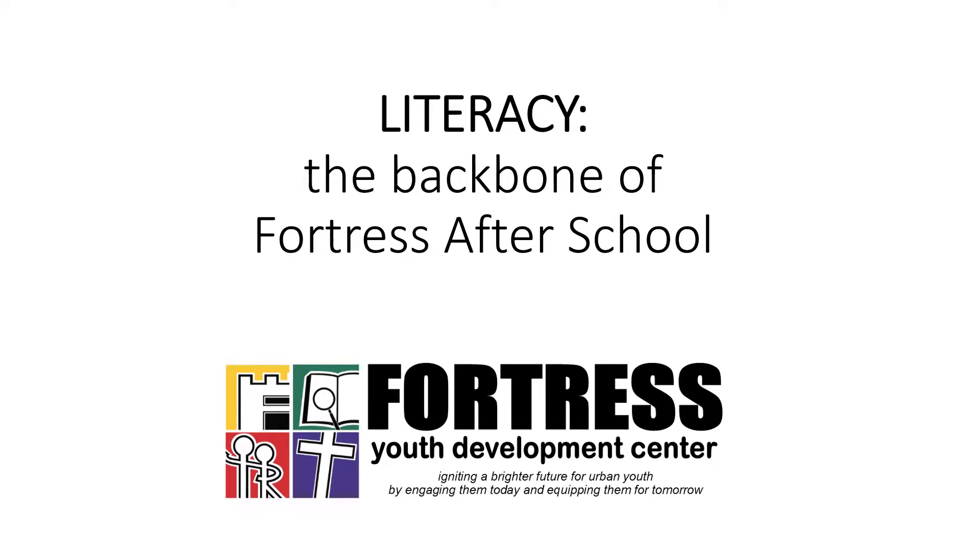Since its incorporation as a nonprofit in 2005, literacy instruction has been the backbone of Fortress YDC's after-school program.